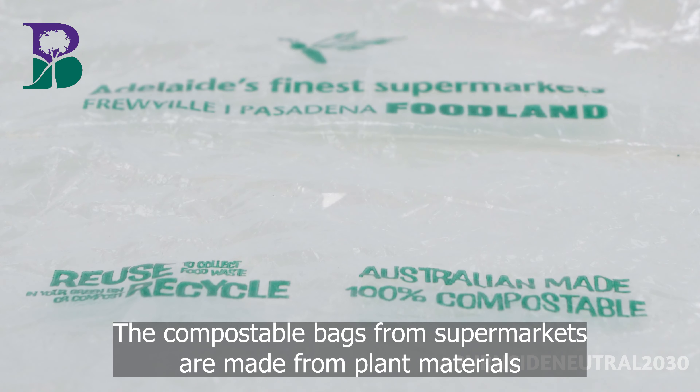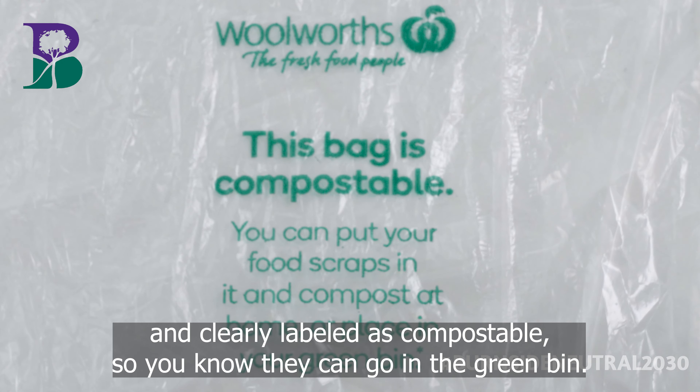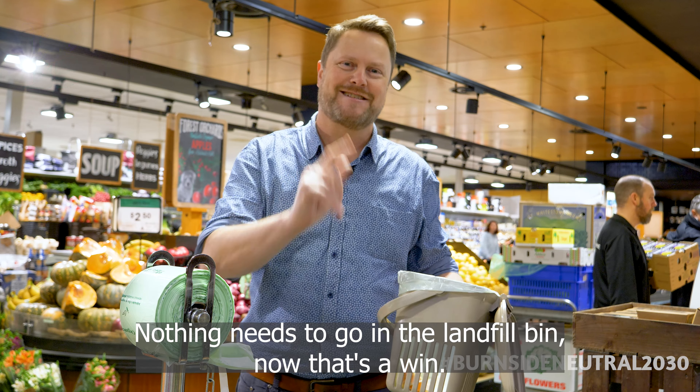The compostable bags from supermarkets are made from plant materials and clearly labeled as compostable, so you know they can go in the green bin. Nothing needs to go in the landfill bin — now that's a win!